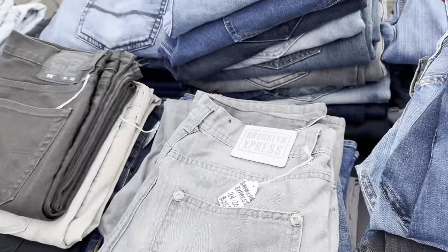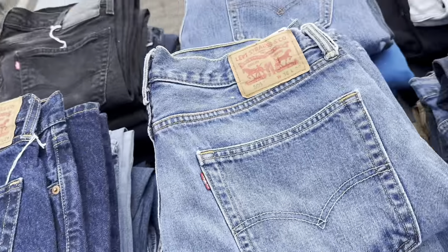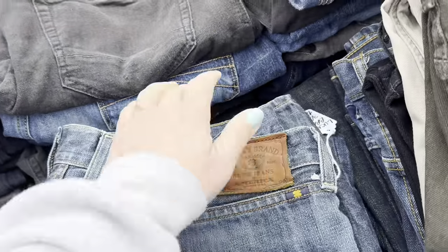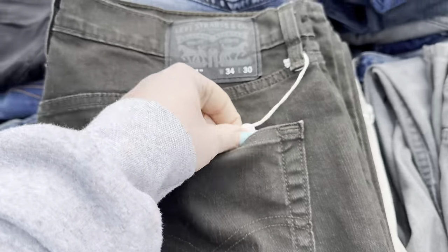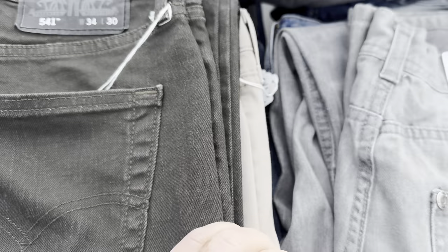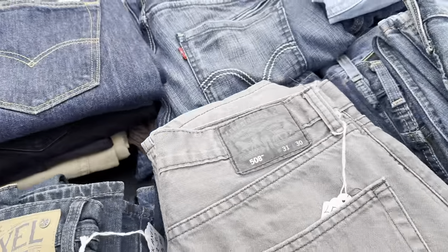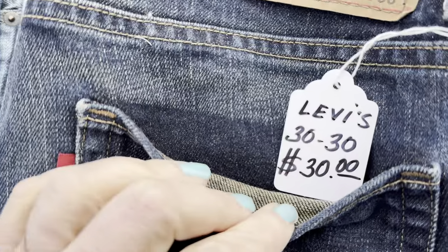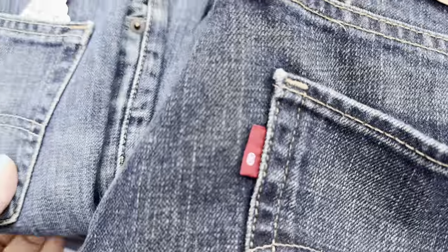Got a whole table of jeans. I actually do need jeans, but at 30 bucks for Lucky Brand, or 35 — yeah, I think I could go to Salvation Army and do better. Two for 30? No, I don't think so.